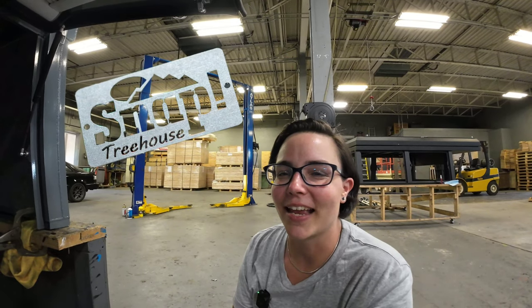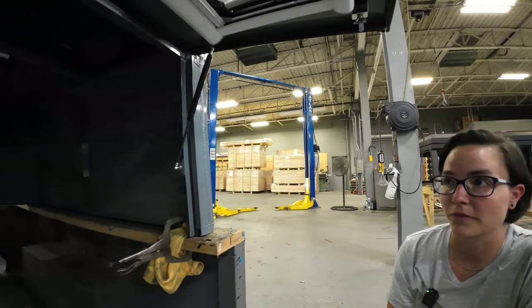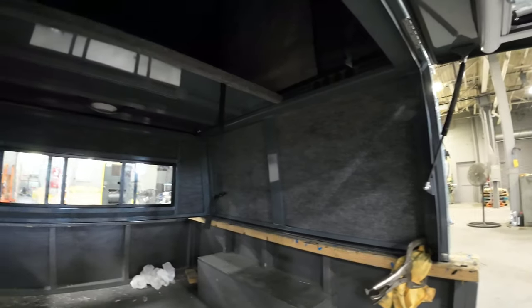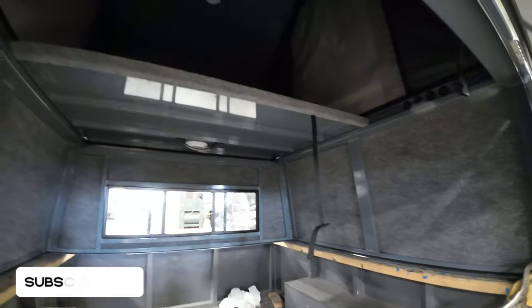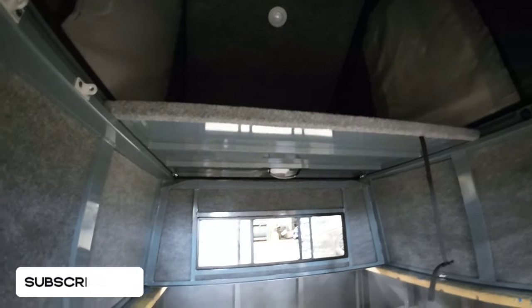Hi, I'm Andi with Snap Outfitters and I just wanted to go over one of our custom builds, which is actually for a Honda Ridgeline. This will make it our fourth Honda Ridgeline that we're building for. This one specifically has fully insulated panels along the side doors, the cab sheet, and the rear door.